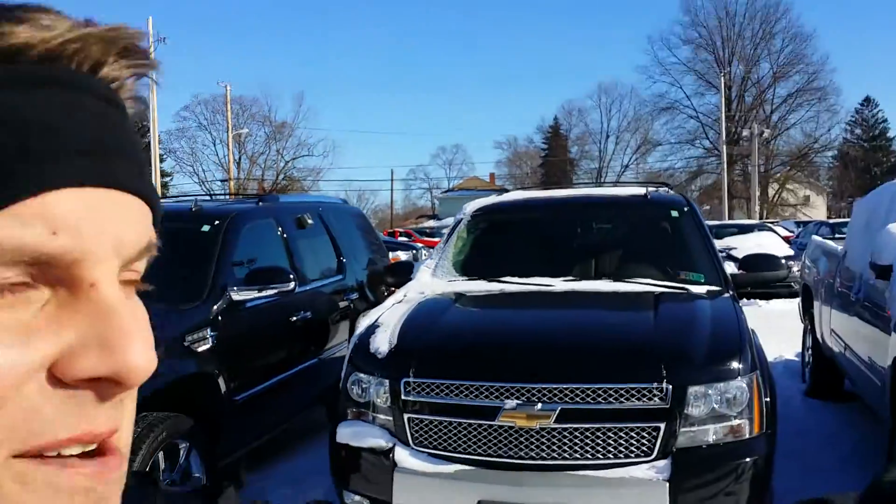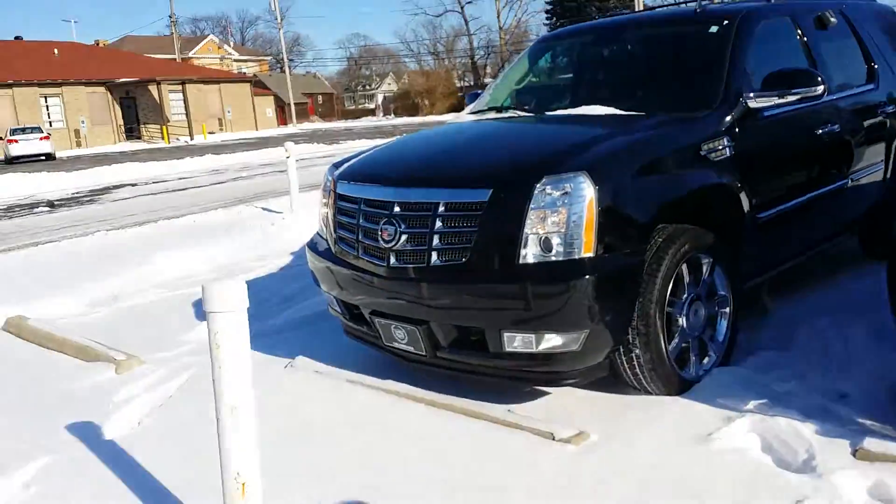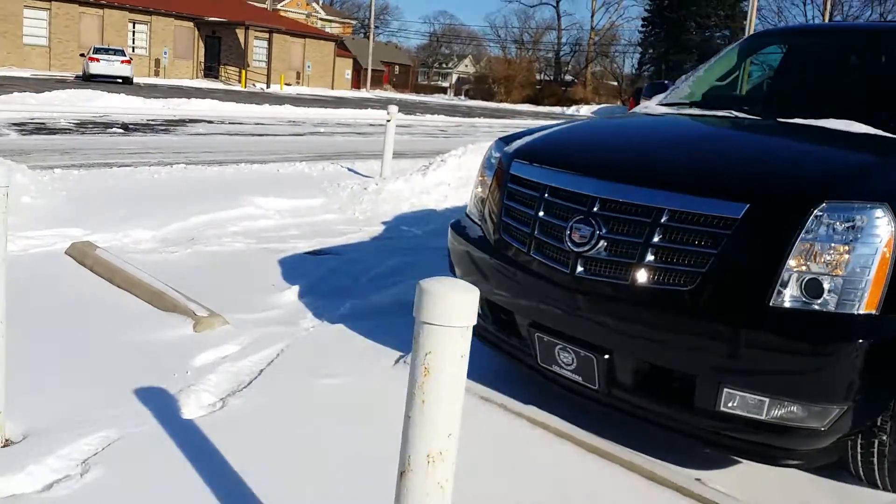Hi Sonia, this is Wayne Ullery at Columbiana Cadillac Buick Chevrolet, and I'm standing outside of this '07 Cadillac Escalade. We're going to take a look at the outside and the inside here in just a moment. We welcome you to subscribe to my YouTube channel as well as visit me online at WayneUllery.com. You can reach me directly at 888-221-6729.